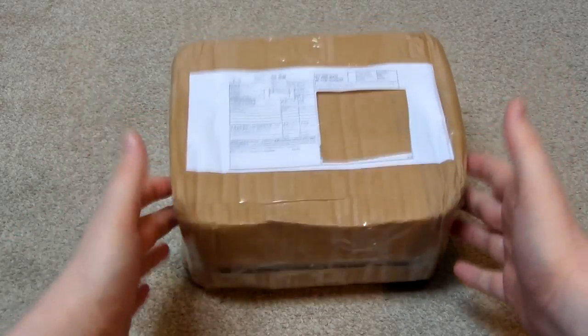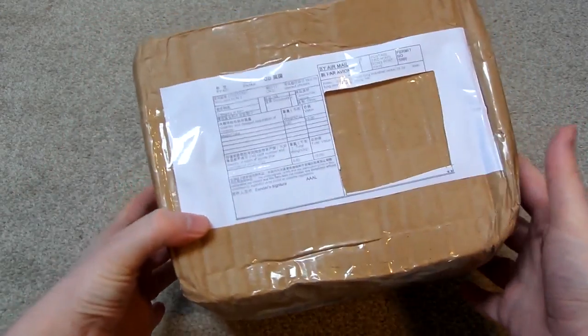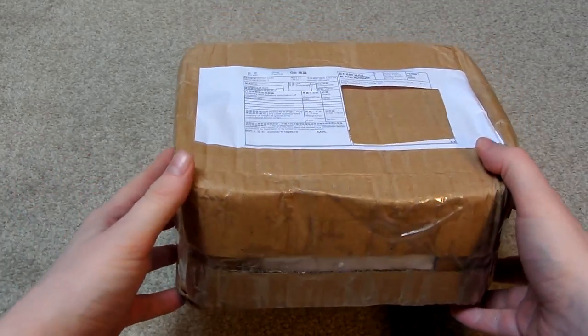Okay so this is the package that I've received. Looks pretty squashed up but I think this should be from Whitt Eden, and if it is it should contain a bunch of conming locks that I've ordered. So let's open it up.